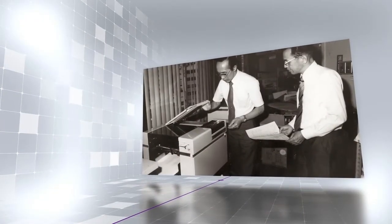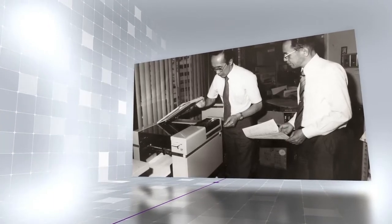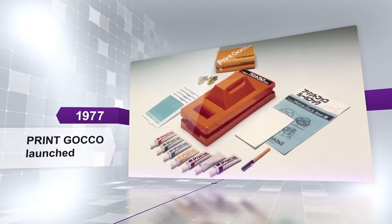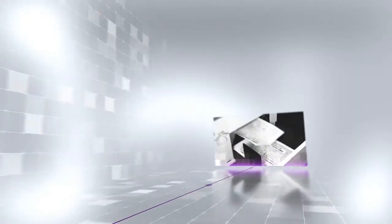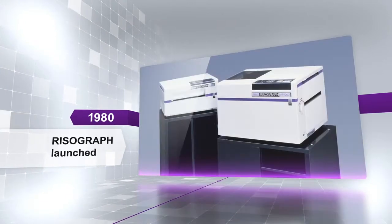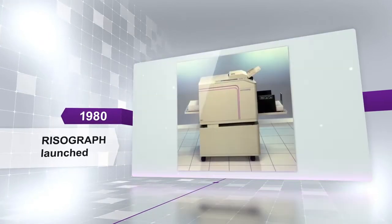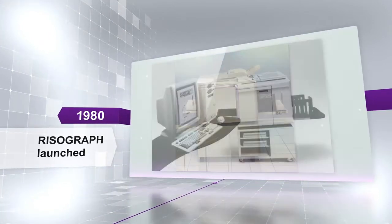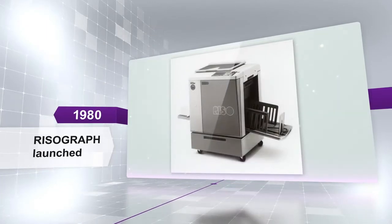From 1970 into the 1980s, they took on the challenge of developing printing machines. A printer for home use was an enormous hit. They produced one groundbreaking printing machine after another, including the Risograph stencil printer that feeds ink automatically. Riso changed fundamentally from a manufacturer of printing equipment to a comprehensive stencil printer manufacturer.